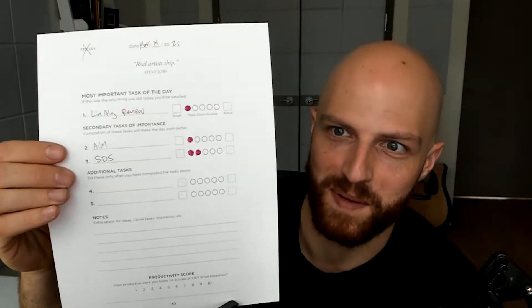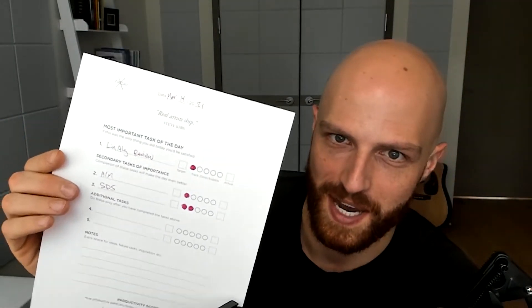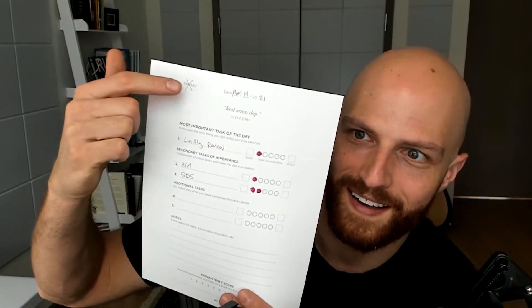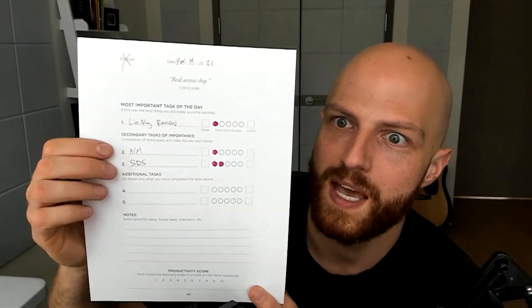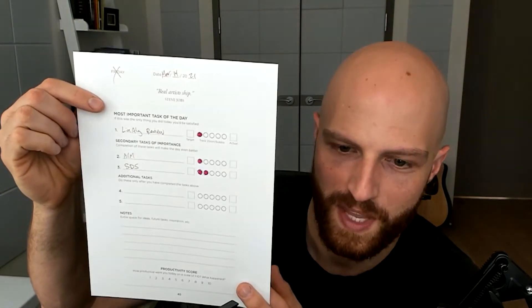Here's exactly how I do it. If you're watching the video version, you'll be able to see this piece of paper that I have. I have a piece of paper that looks exactly like this for every single day of the year. I print out hundreds of them at a time. There's a date at the top of the page that you write in, and sometimes I have notes that I look back on for months or even years on these Pomodoro pages. You put the most important task of the day right at the top of the page.